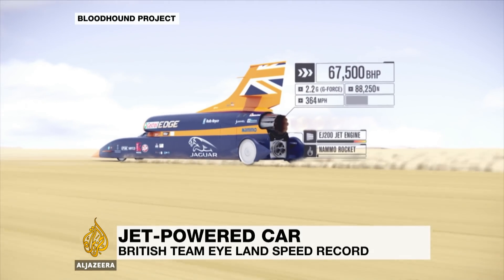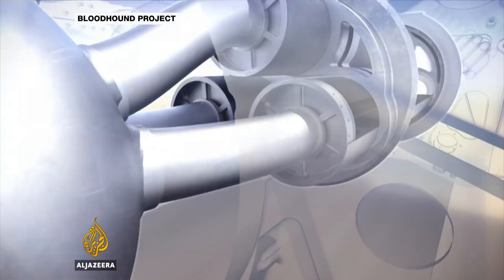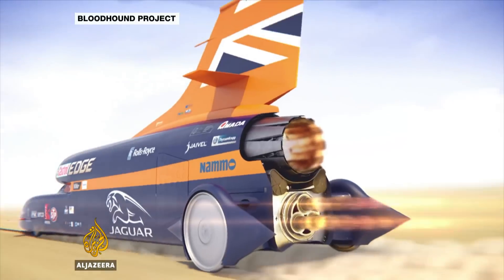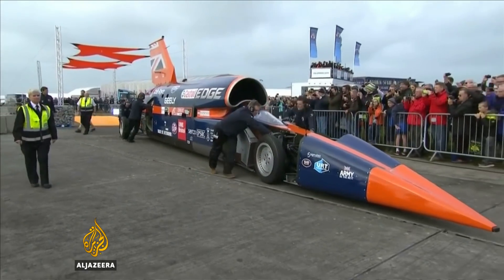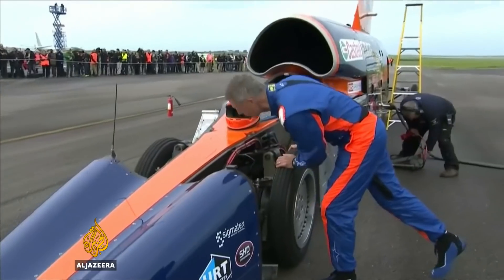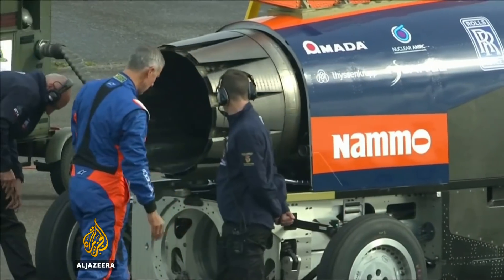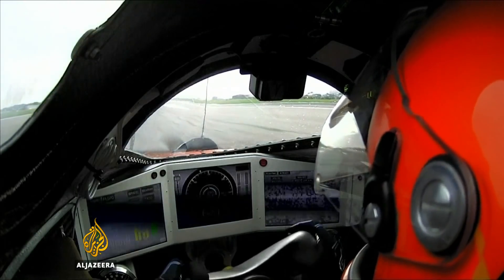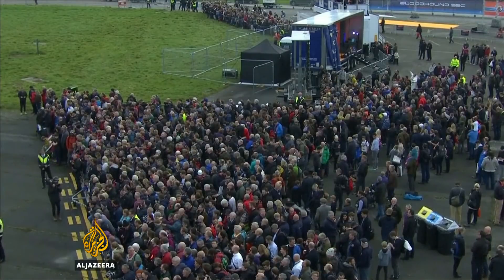The dream is to go faster on land than ever before. Bloodhound is the name of the jet-powered car that a British team have developed over nine years. An airport runway in Newquay in the southwestern corner of Britain was the venue for crucial testing. At the wheel, Wing Commander Andy Green — and if anybody knows how to handle speed, it's him. He set the fastest time of over 1,200 kilometers per hour 20 years ago.